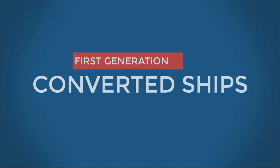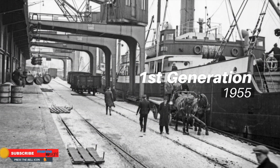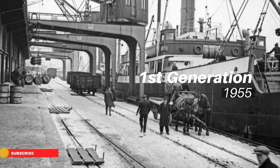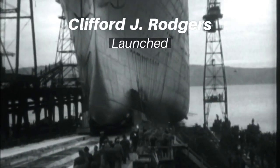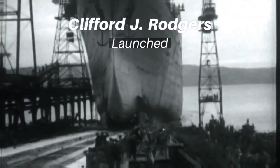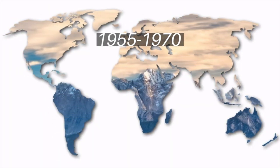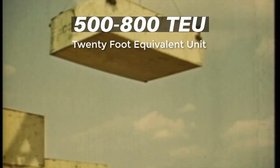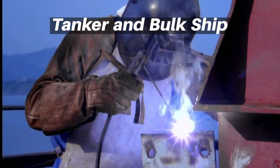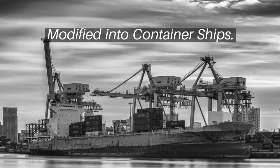First generation: The first generation of container ships came into existence in 1955 when the world's first purpose-built container ship was launched. This generation traded between 1955 to 1970 and had a carrying capacity of 500 to 800 TEUs, or 20-foot equivalent units. Mostly tanker ships and bulk cargo ships were modified to carry containers during that time.